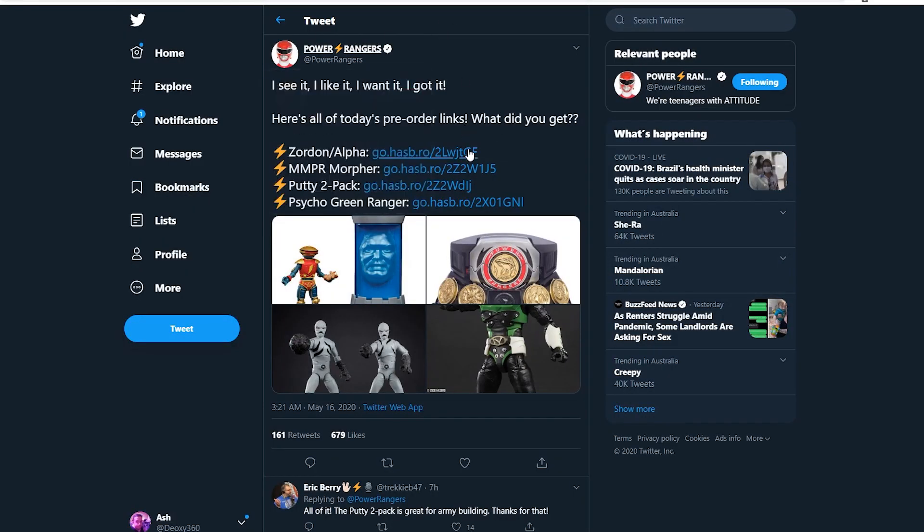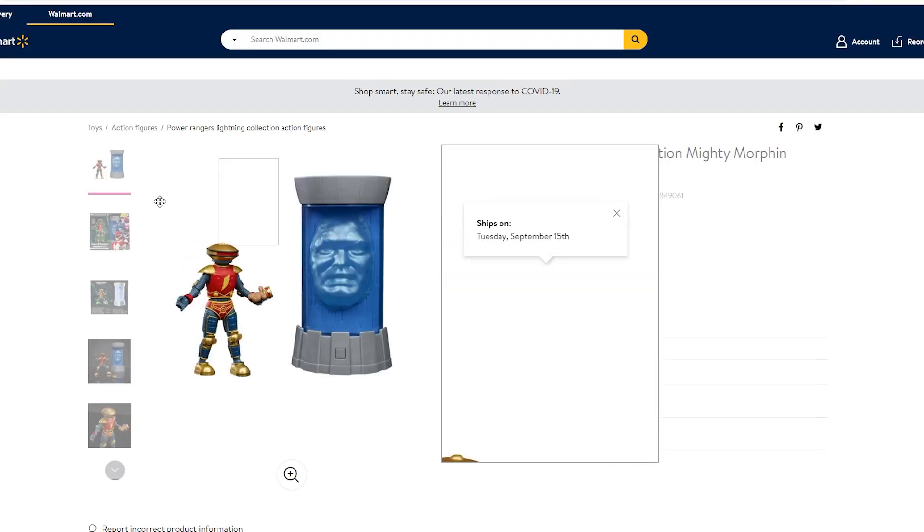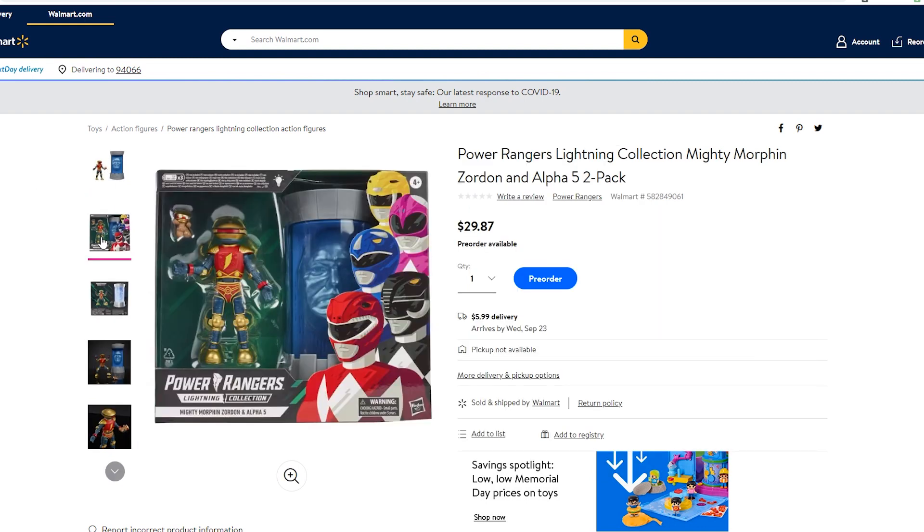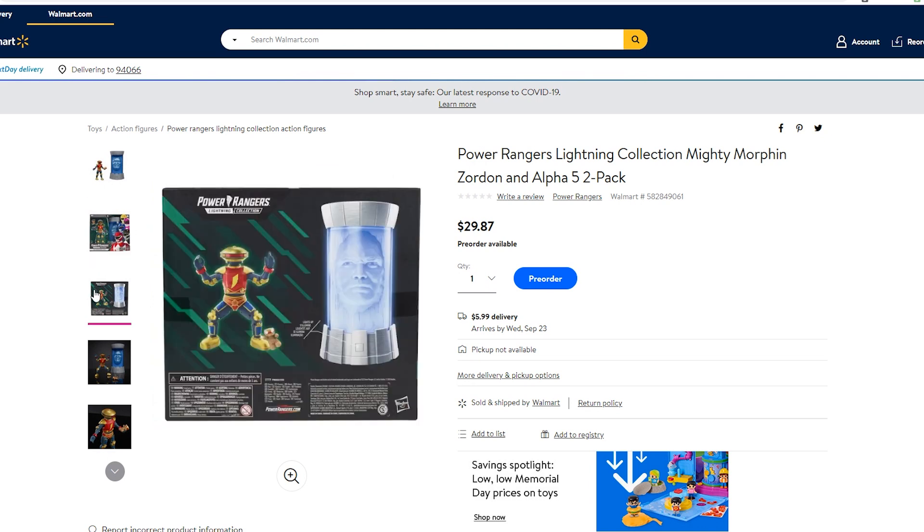Let's open up a tab and look at the prices for these — I think these are American prices. Let's have a look because we can get some more screens of this thing. We've got the packaging — the packaging looks nice. It does look a bit weird with the Zordon figure, but I do love the packaging for the Lightning figure collection. We've got the original five Rangers on there. We've got the back of it — it looks more like Zordon when it lights up.